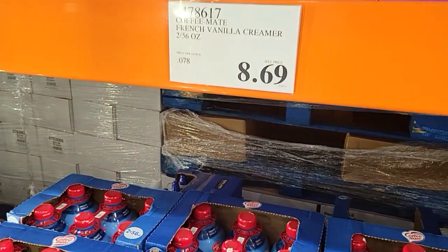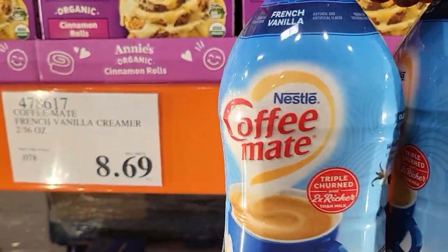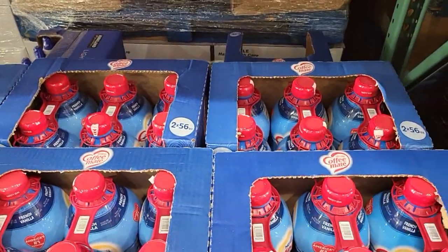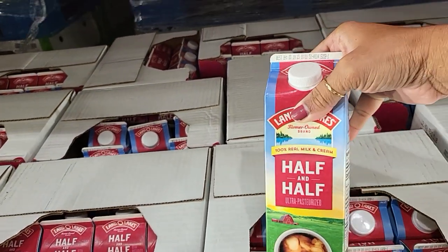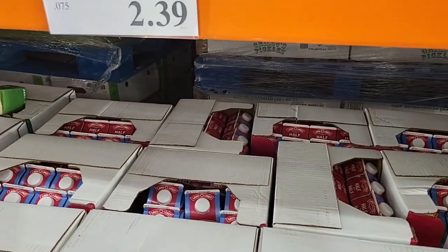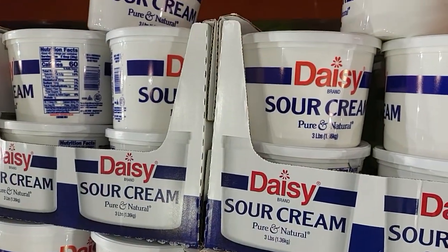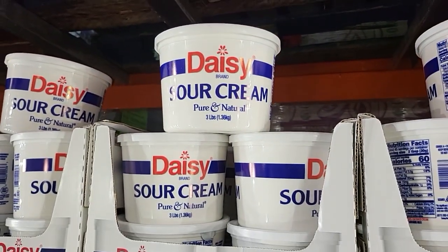$8.69 for two of the 56-ounce coffee creamers. 32-ounce half and half for $2.39. And then you have your Daisy sour cream — three pounds of it for $4.99.